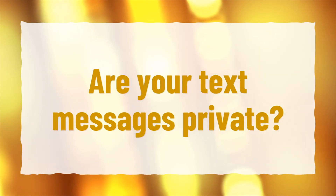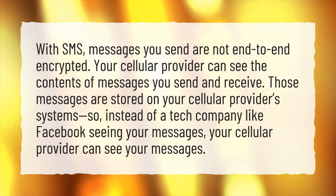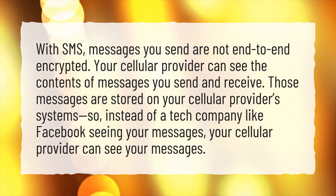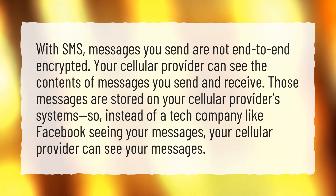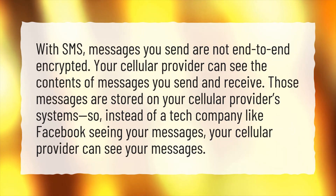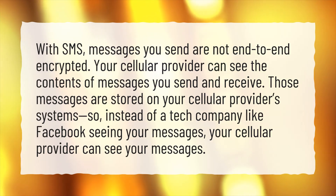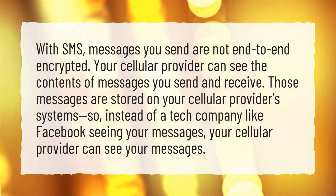Are your text messages private? With SMS, messages you send are not end-to-end encrypted. Your cellular provider can see the contents of messages you send and receive. Those messages are stored on your cellular provider's systems. So, instead of a tech company like Facebook seeing your messages, your cellular provider can see your messages.